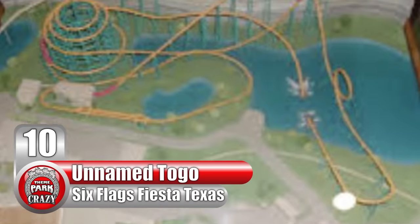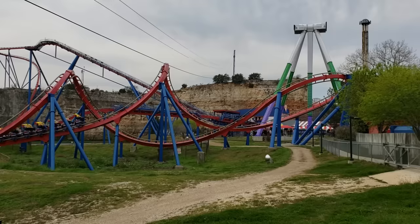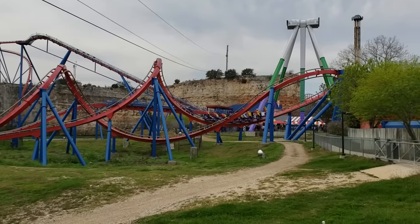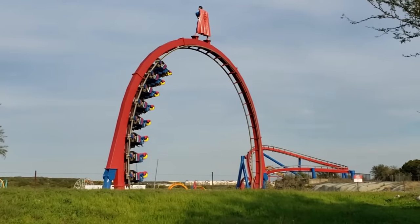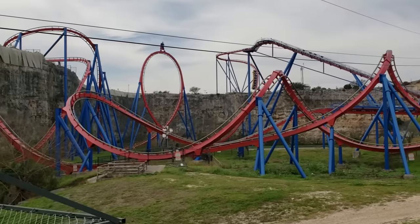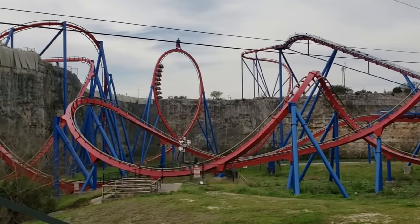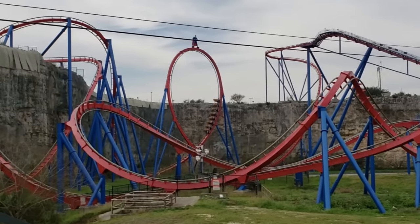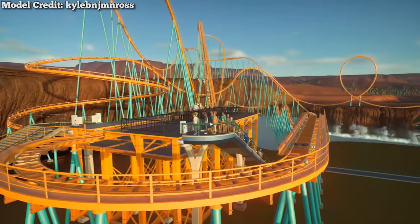Number 10: Togo Superman Coaster at Six Flags Fiesta Texas. One of the top tier coasters at Six Flags Fiesta Texas is Superman Krypton Coaster. This floorless roller coaster was created by Swiss manufacturer B&M. Its inventive layout uses the surrounding limestone rock quarry to its advantage, with several segments built directly on top of it. Such a creation is a perfect fit in this park, but believe it or not, this coaster was almost built as something else entirely.